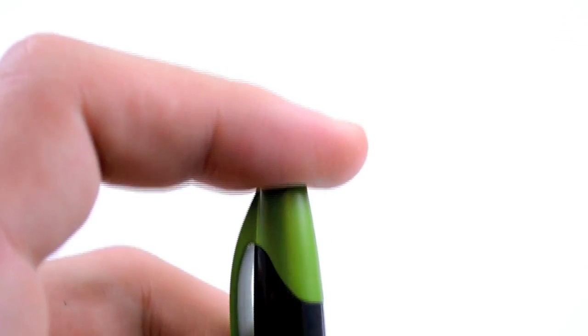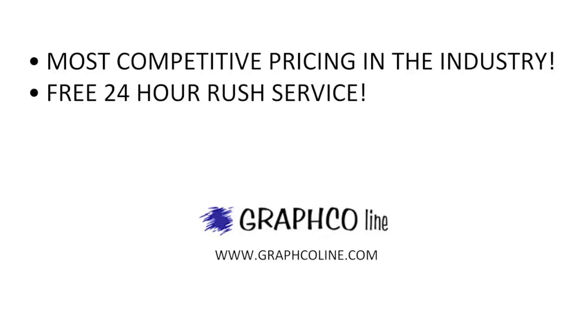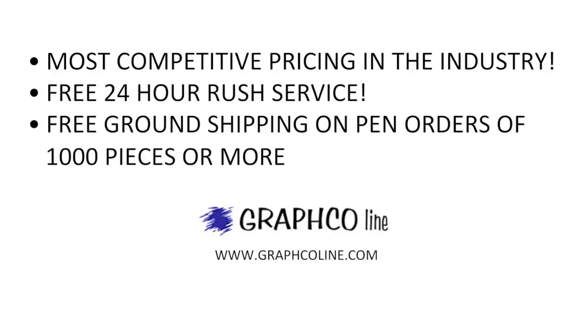These pens are a stylish and effective way to get your company name and number in everyone's hands. Remember, along with the most competitive pricing in the industry, GrabCo also offers free 24-hour rush service and free ground shipping on pen orders of 1,000 pieces or more.